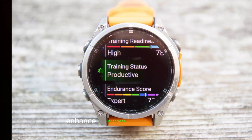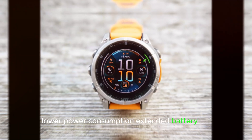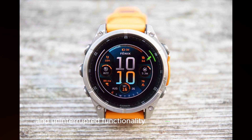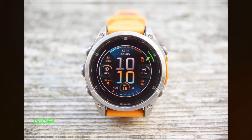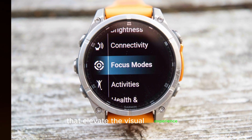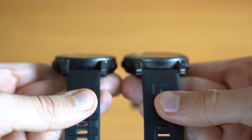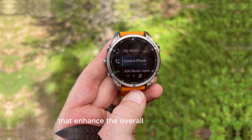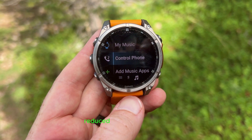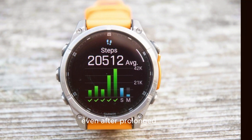Enhanced brightness makes it easier to read and interact with the smartwatch in bright sunlight. Lower power consumption enables extended battery life and uninterrupted functionality throughout the day. A wider color gamut delivers more vibrant and accurate colors that elevate the visual experience. Faster response times provide smoother animations and transitions that enhance the overall user interface. Reduced image retention ensures the display remains crisp and vibrant even after prolonged use.